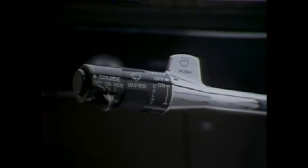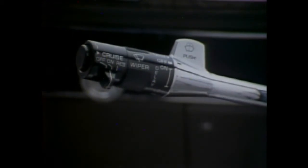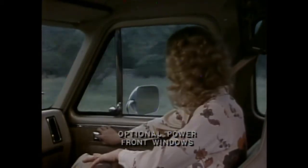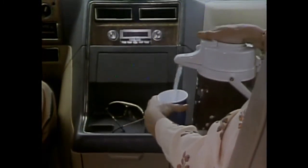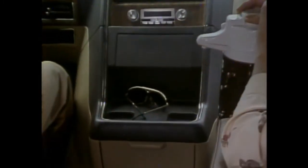A new multi-function switch conveniently places control of the headlamp dimmer, turn signals, and windshield washer wipers all within fingertip reach. With the touch of a finger, all doors can be locked or unlocked. Power front windows are available too. Order the optional tilt steering wheel that adjusts to six different positions, even while driving. Sport Van's instrument panel extension features nice touches like beverage holders, a convenient shelf for odds and ends, and a handy storage compartment.